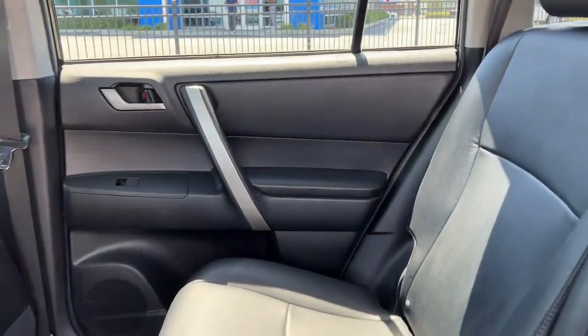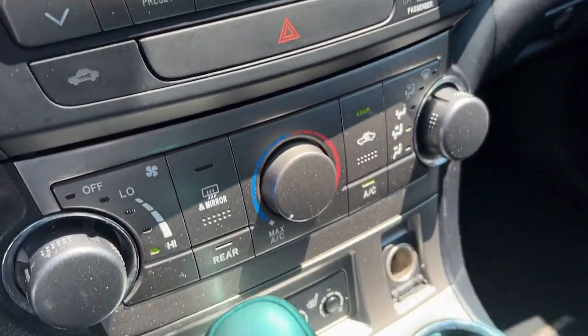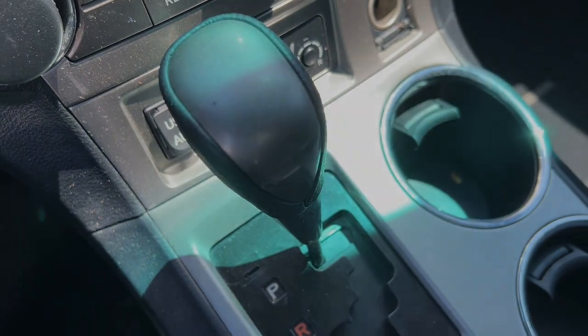These are just some of the great options this vehicle comes with: sun/moonroof, keyless entry, fog lamps, power driver's seat.